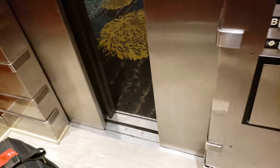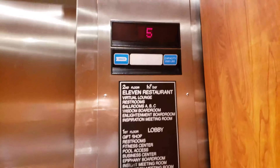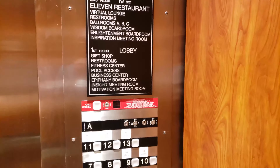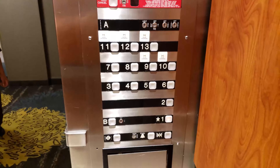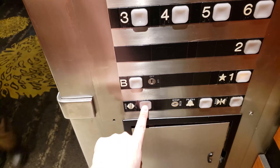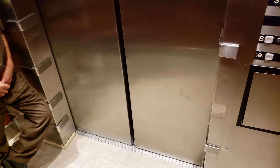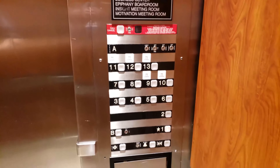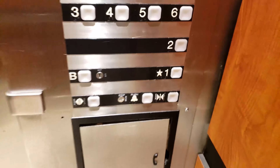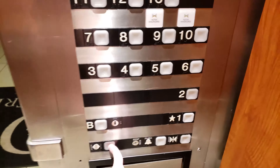Yes, please. Thank you. Go down. One. I'm an elevator buff, just taking a video and ride on the elevators.